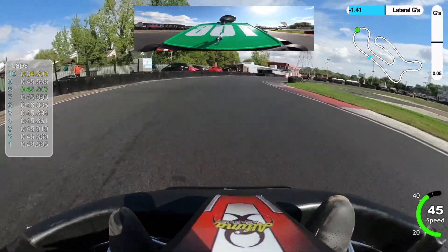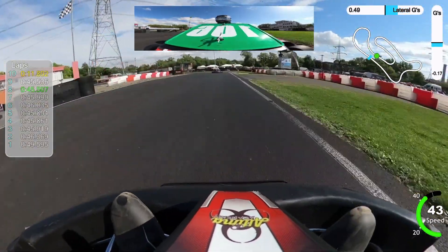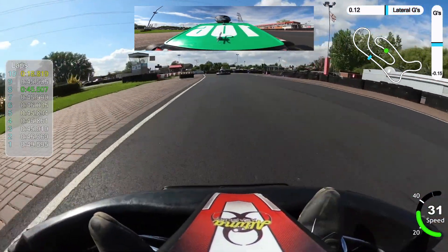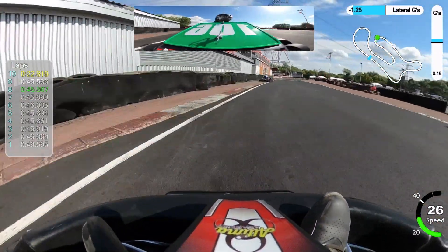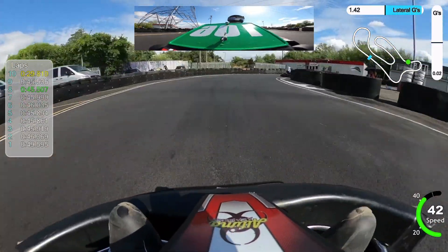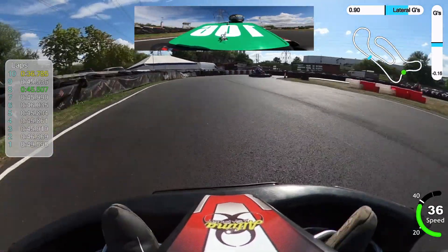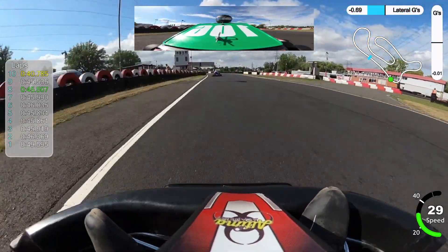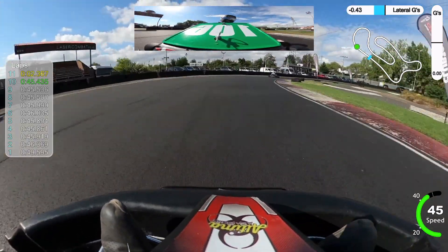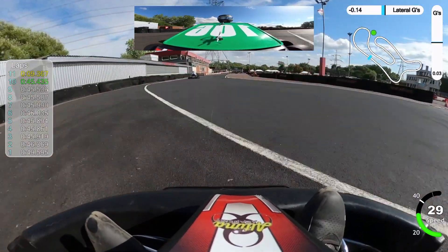My lap times against myself are not too inconsistent, which is quite good, but they're consistently not quite fast enough. I'm fairly convinced it's that final sector where I'm losing most of my time. If I could do a better job of that, I think I'd be not too uncompetitive — given the fact that Rye House is such a small, short track. Final lap complete, and actually that's the fastest lap of that race — on the final lap, 45.4. Not too bad. On to my final heat, heat nine.